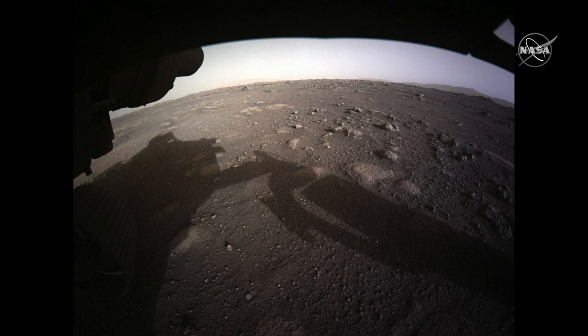This is our first color front hazcam image and our first color image from the surface of Mars. This is not a color-corrected product yet, so we'll be continuing to work. Our team has been working up until five o'clock this morning and we'll continue working hours like this over the weekend to get data as quickly and accessibly out to the public.